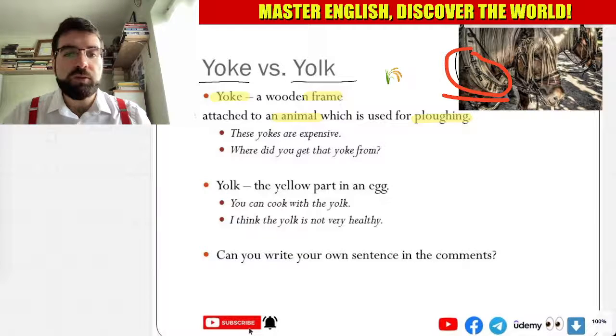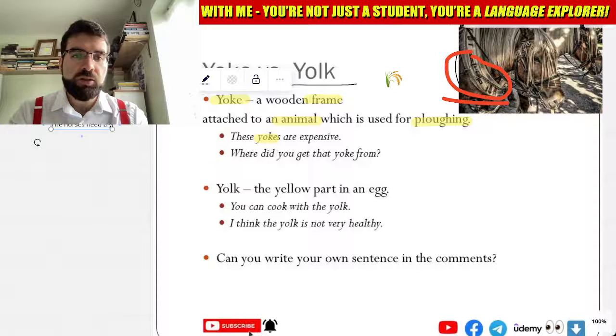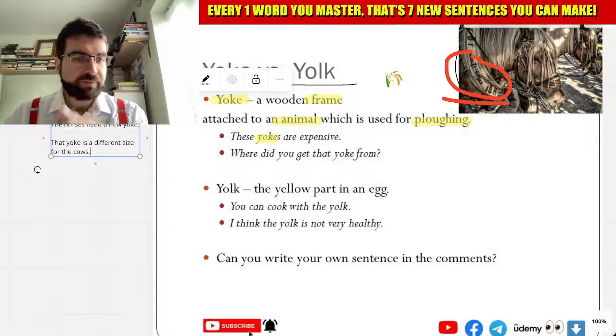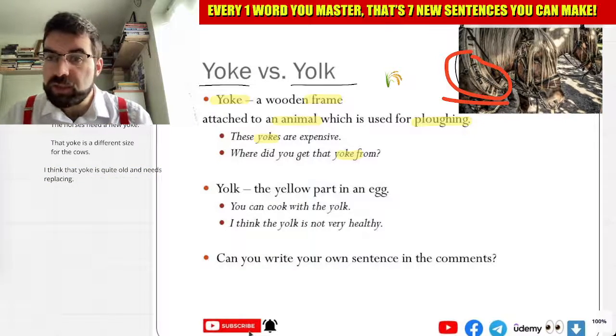So these yokes are expensive. The horses need a new yoke. That yoke is a different size for the cows. Where did you get that yoke from? I think that yoke is quite old and needs replacing — a yoke here.